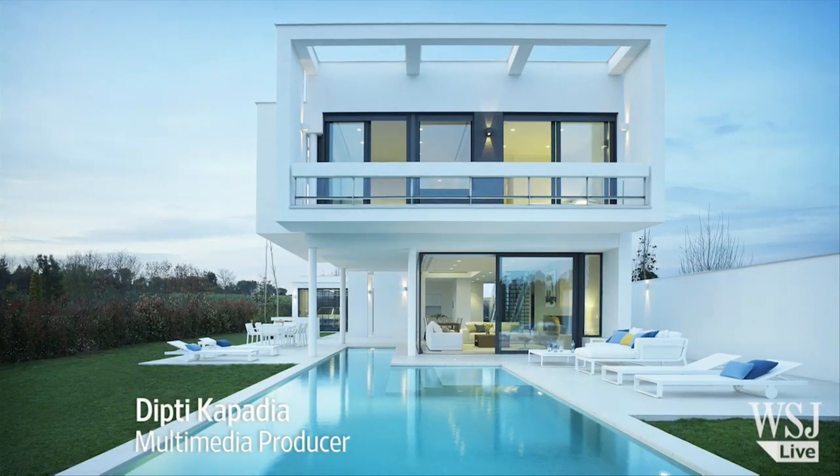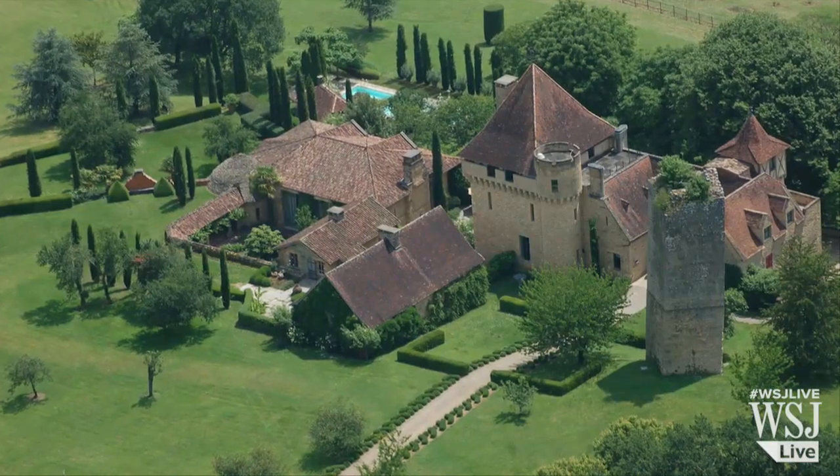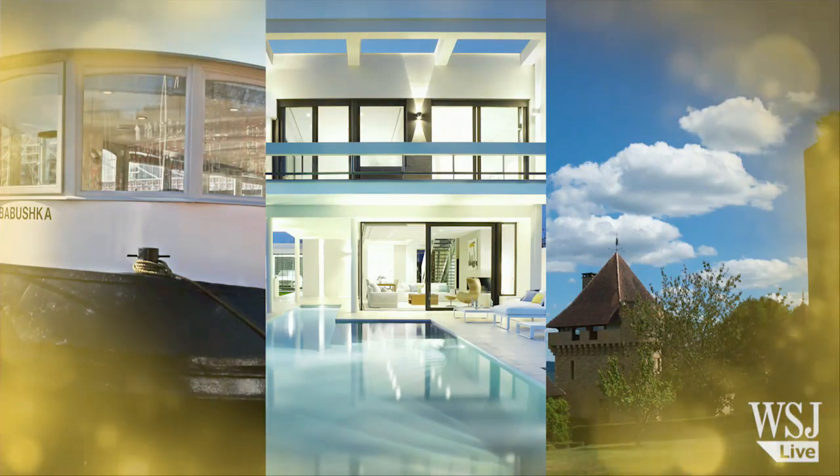From a modern lakeside villa overlooking the 15th hole of the PGA Catalonia Resort to a 12th century French castle, here are properties featured in Europe's House of the Day.